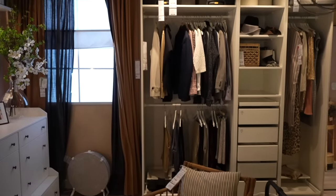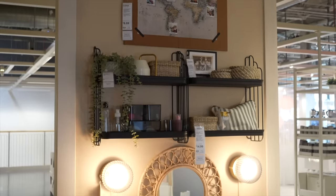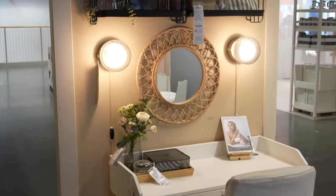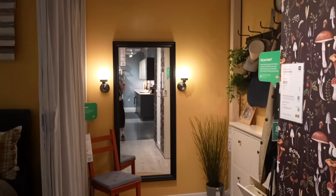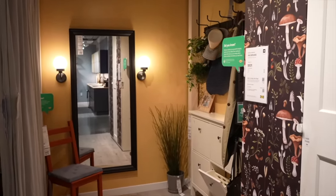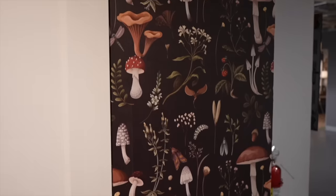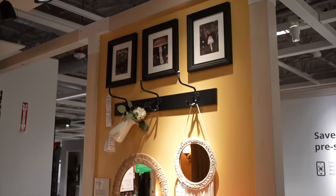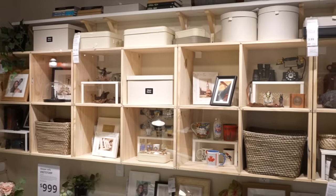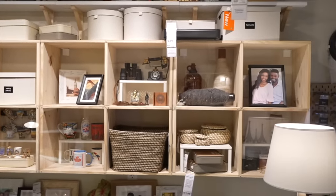The IKEA room setups aren't always my favorite, but I do get good ideas for placements — like these wall sconces on either side of the mirror. I also loved how they covered one of their PAX units with a mushroom wallpaper, which was such a cute DIY idea. Connecting the cube system to create a wall shelving system was super clever too, since it's traditionally a floor shelving system.